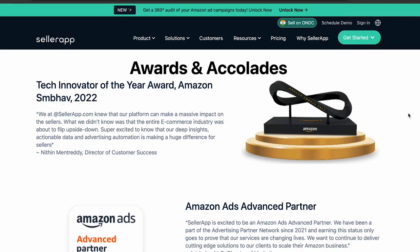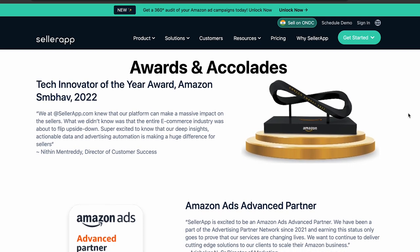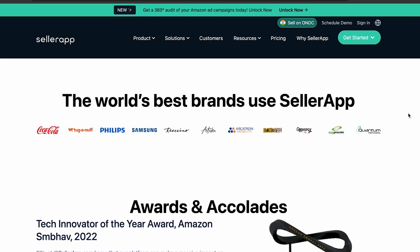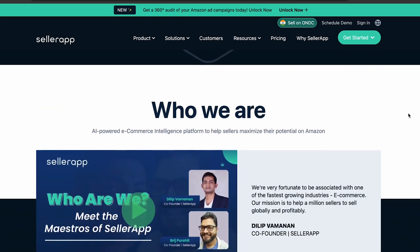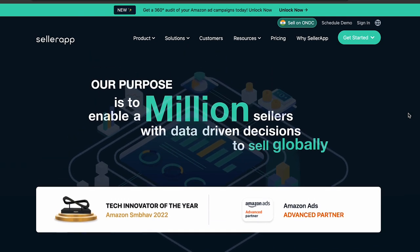Are you ready to explore and take advantage of the Amazon Advertising Partner Network? For example, Celerab is not only an advanced partner, but was also recognized as a scale technology finalist and won the Amazon Sambhal Tech Innovator of the Year Award in 2022 for its proprietary technology. With a team of Amazon Ad Experts and the capabilities of the Celerab platform, we have helped brands scale their business quickly and efficiently. If you have any queries, our team of advertising experts will assist you, so feel free to contact us at support@celerab.com.